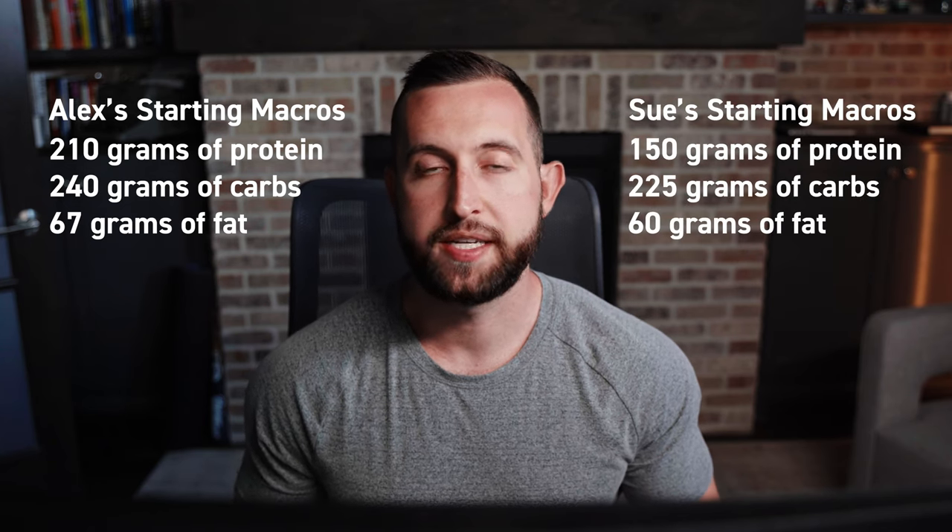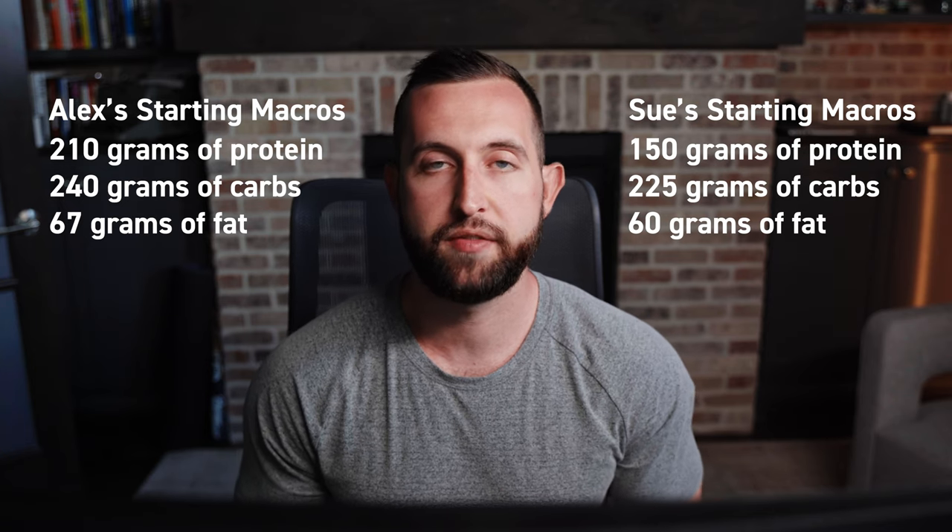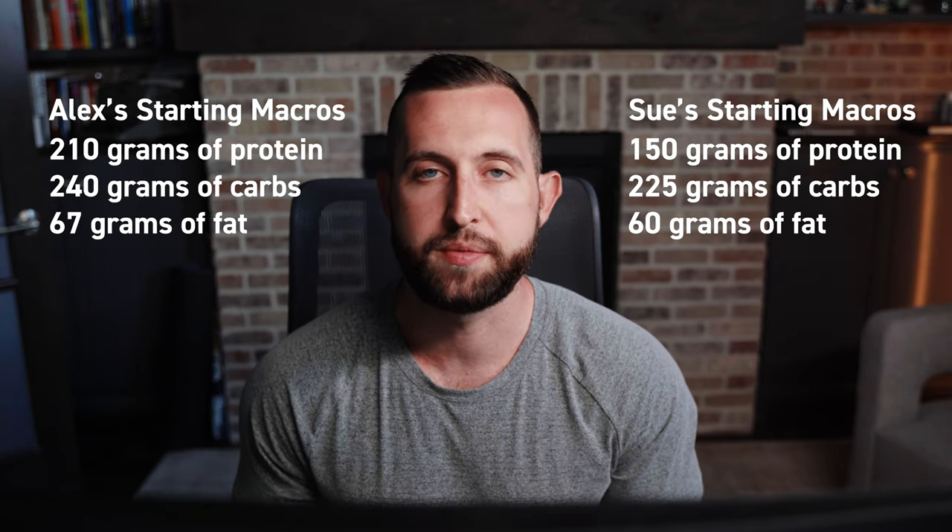That gave me a macro breakdown of 210 grams of protein, 240 grams of carbohydrates, and 67 grams of fat. Sue's macro breakdown was 150 grams of protein, 225 grams of carbs, and 60 grams of fat.